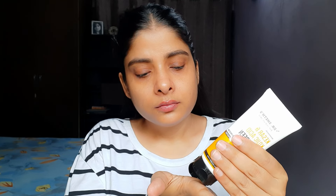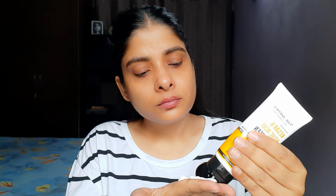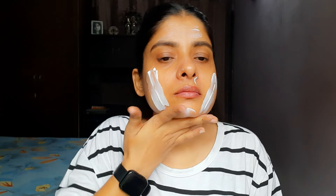Many people complain that sunscreens make the face look gray or dull, but this one is not like that. You won't see a white cast. Now let me apply this sunscreen on my face. I've been using this sunscreen for 4-5 months and will show you what it looks like. I've noticed that the dark spots and pigmentation on my face have started to visibly reduce using this sunscreen alone.